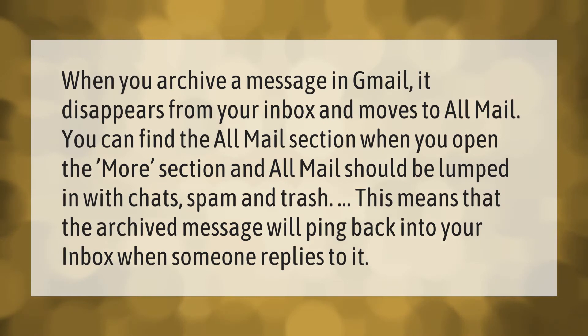When you archive a message in Gmail, it disappears from your inbox and moves to All Mail. You can find the All Mail section when you open the More section — All Mail is grouped in with Chats, Spam, and Trash. This means that the archived message will ping back into your inbox when someone replies to it.